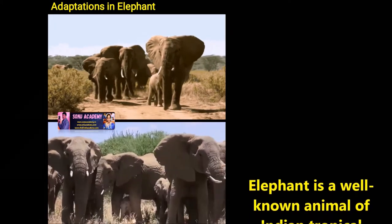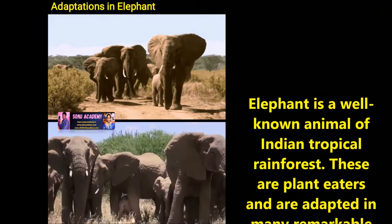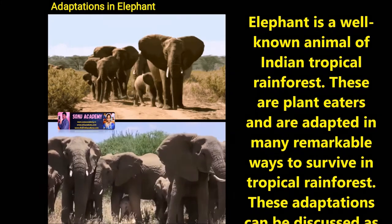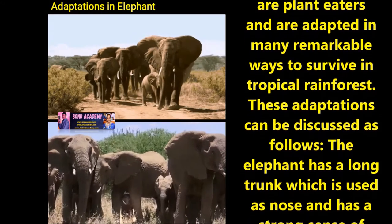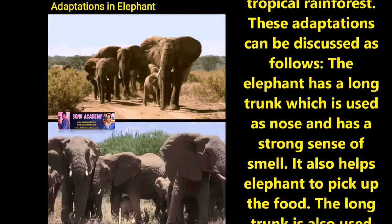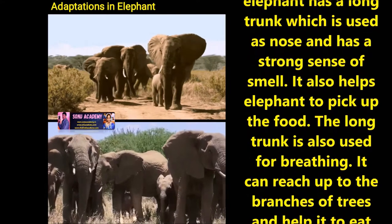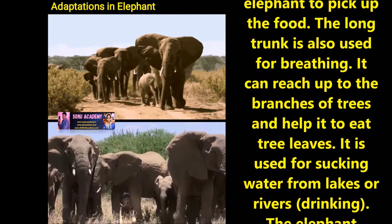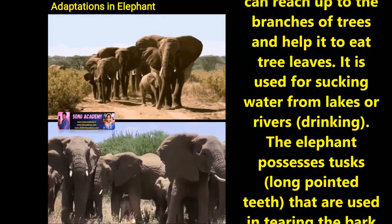Now let us discuss some of the adaptation features of elephants. The elephant is a well-known animal of the Indian tropical rainforest. These are plant eaters and are adapted in many remarkable ways to survive in tropical rainforests. The elephant has a long trunk which is used as a nose and has a strong sense of smell. It also helps the elephant to pick up food. The long trunk is also used for breathing. It can reach up to the branches of trees and help the elephant to eat tree leaves. It is used for sucking water from lakes or rivers.